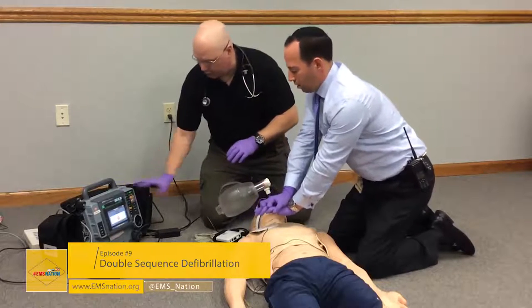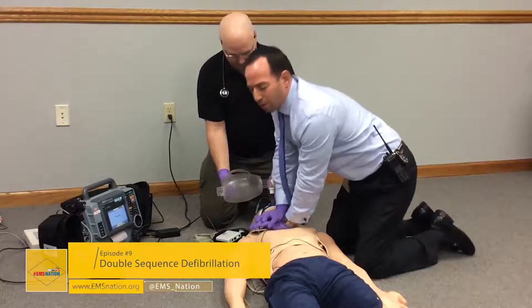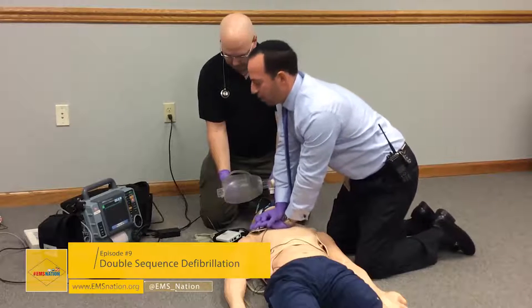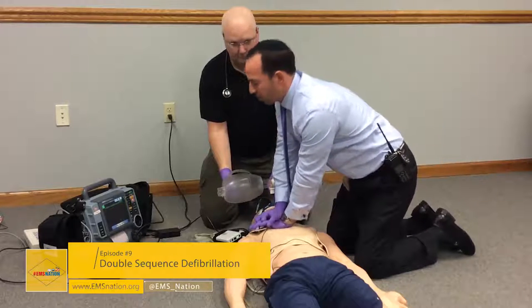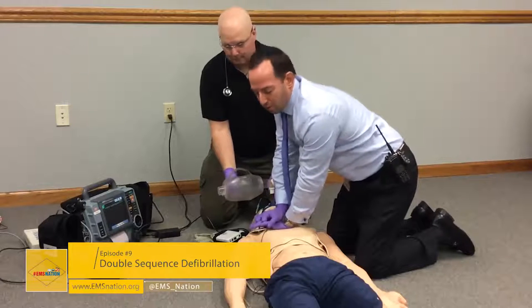Stopping compressions — clear — shock — right back on the chest. If you notice, we didn't do a second pulse check after our shock, as we assume the patient is either still in cardiac arrest, or we use those extra two minutes of compressions and note any changes. Once we see a change in the end-tidal CO2, we take note.